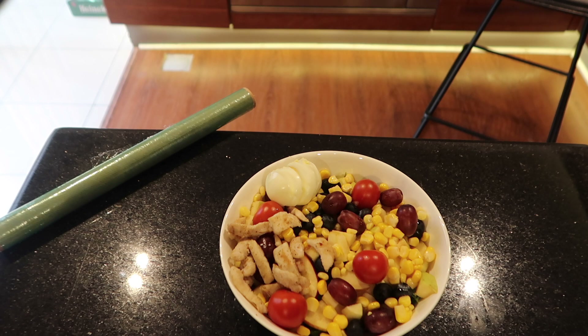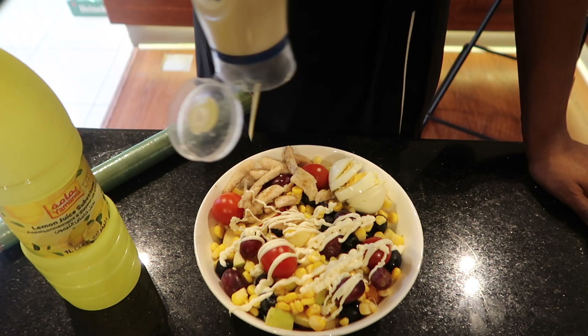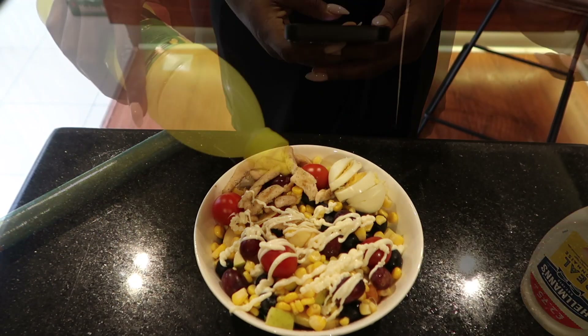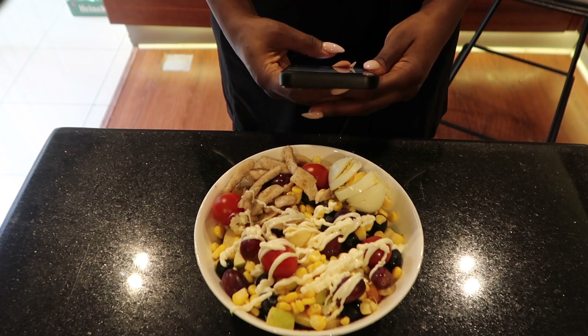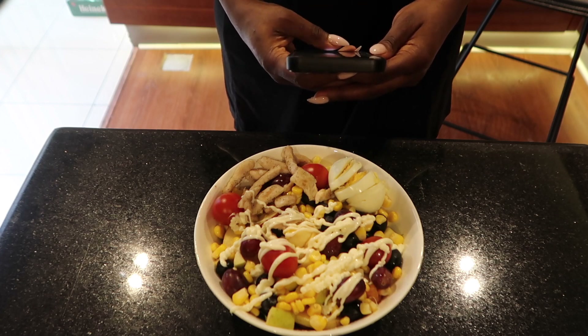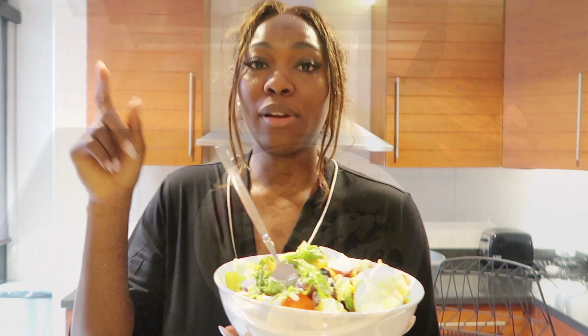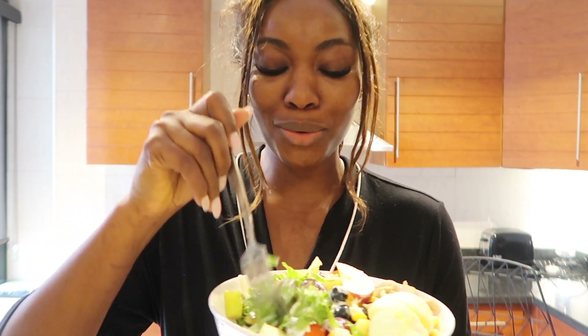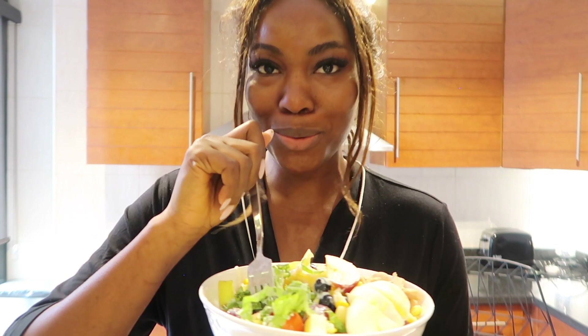Just look at this salad. I am going to be dressing this salad with some cream and some lemon juice. I am going to keep dressing as I eat, but first let us capture pictures of this goodness. I don't like too much cream, but if you're a cream lover, go ahead and do you.